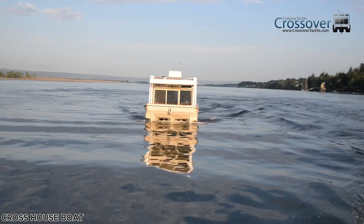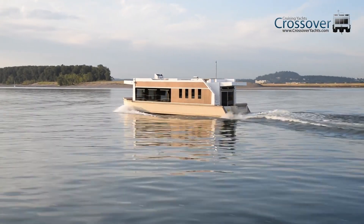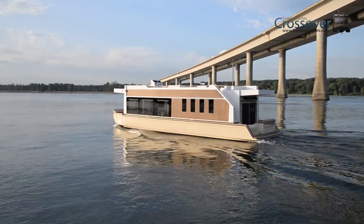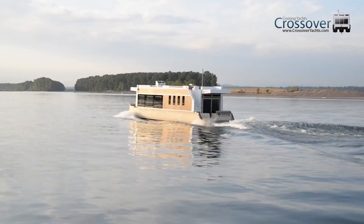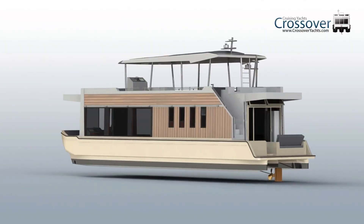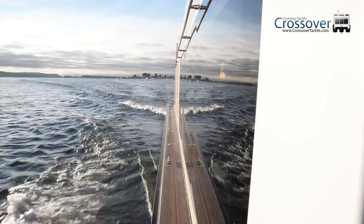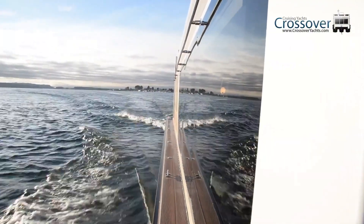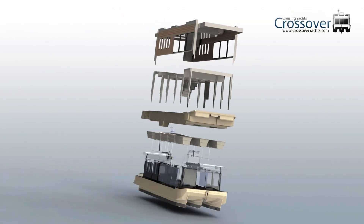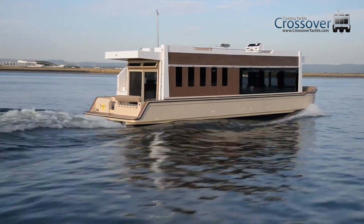The crossover houseboat is a unique fusion of a luxury yacht and a modern houseboat, designed for effortless cruising across rivers, lakes, and sheltered coastal waters. Its open, airy interior features two to four staterooms, expansive windows, and high ceilings, creating a bright and welcoming atmosphere. The flybridge upper deck serves as an entertainment hub, complete with curved sun loungers, spacious seating, and an outdoor kitchen, making it ideal for gatherings or sunset dinners on the water.